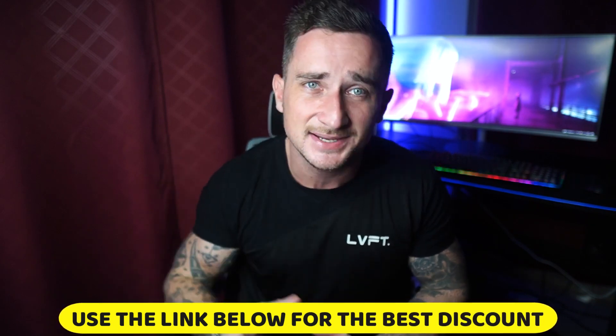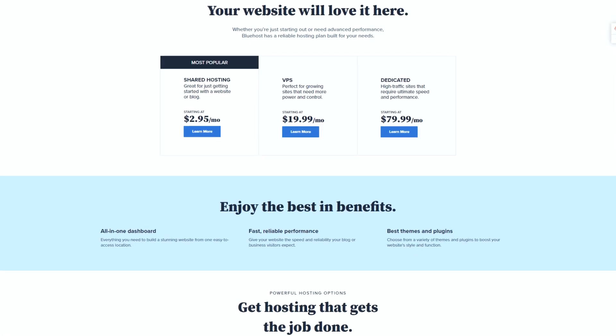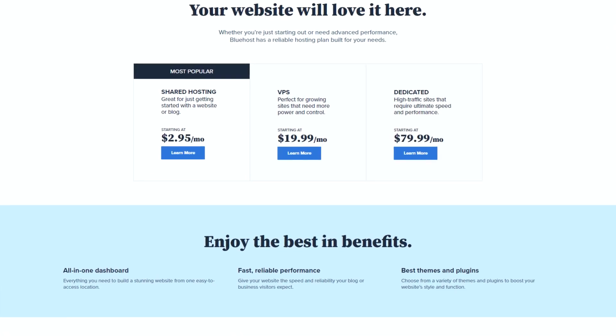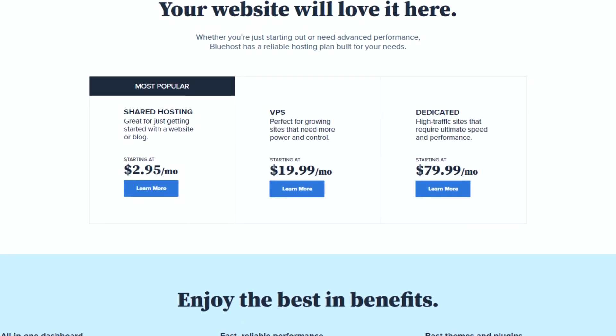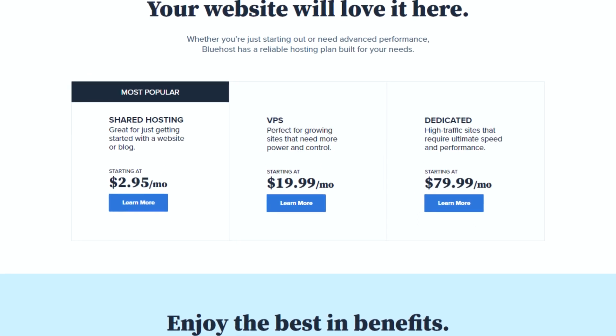How much will Bluehost cost you? That will depend on the type of hosting you choose. Using the referral link in the description, the best current discount will be automatically applied. As of making this video, shared hosting is the cheapest plan starting at just $2.95 a month, dedicated hosting starts at $79.99 a month, while VPS hosting begins at $18.99 a month. Bluehost also offers a 30-day money-back guarantee, so you're free to try the services first and get your money back if you're not impressed.